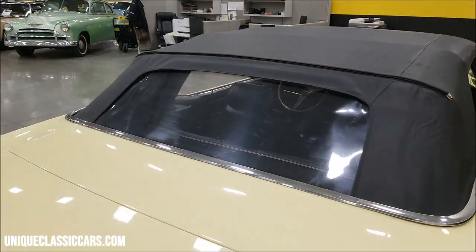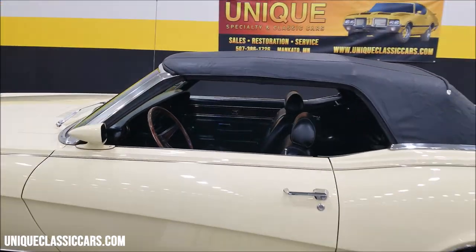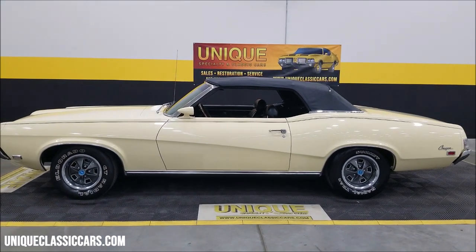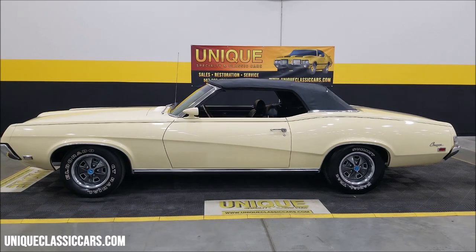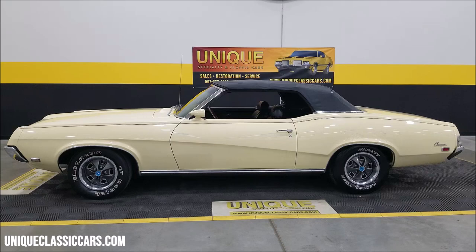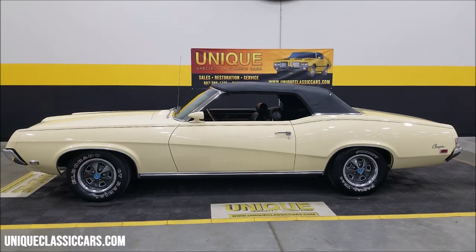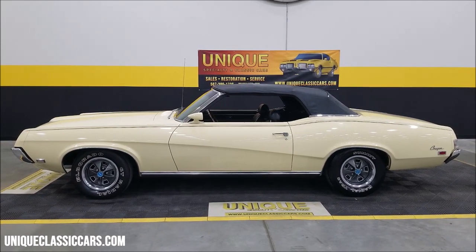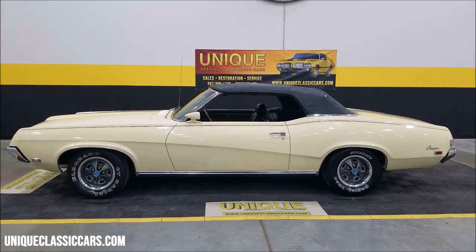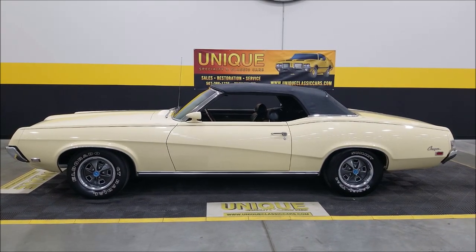Very well maintained — appears it may have been possibly replaced at some point. So, a 1969 Mercury Cougar, very similar to how it would have left the showroom back in '69. W paint code, 351 underneath the hood, power steering, power brakes with front disc, FMX automatic transmission. Give us a call at 507-386-1726. Uniqueclassiccars.com — down below this video in the description there's a link, click on it. We do consider trades, financing is available, we can assist with transportation, and this vehicle may be eligible for an extended service contract.